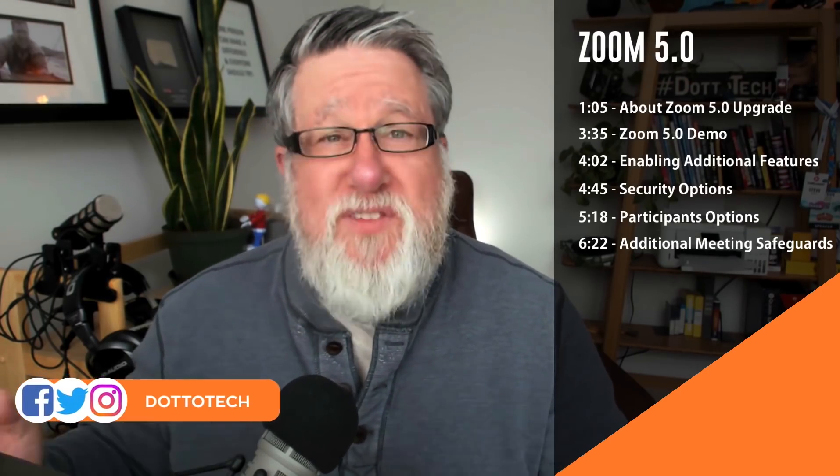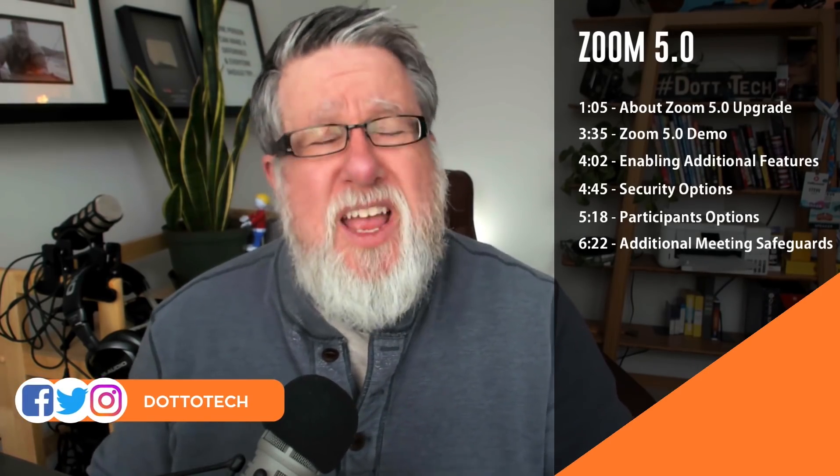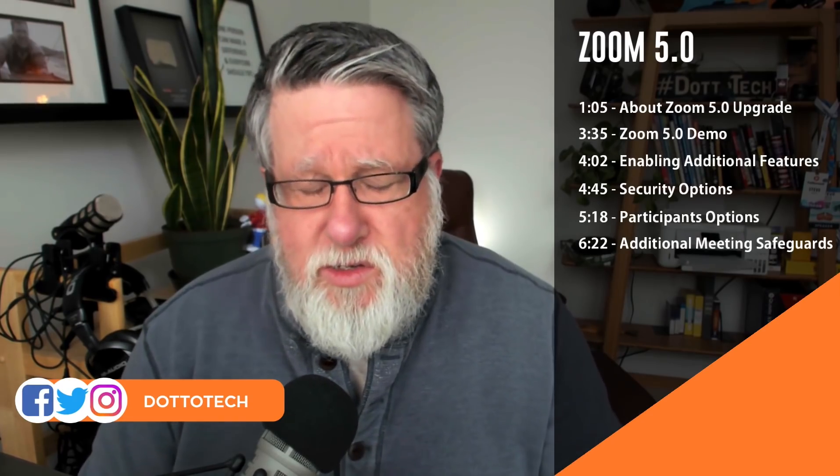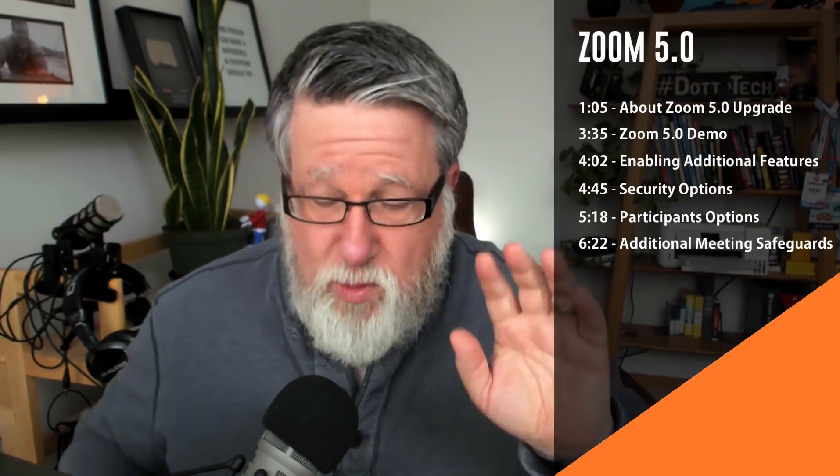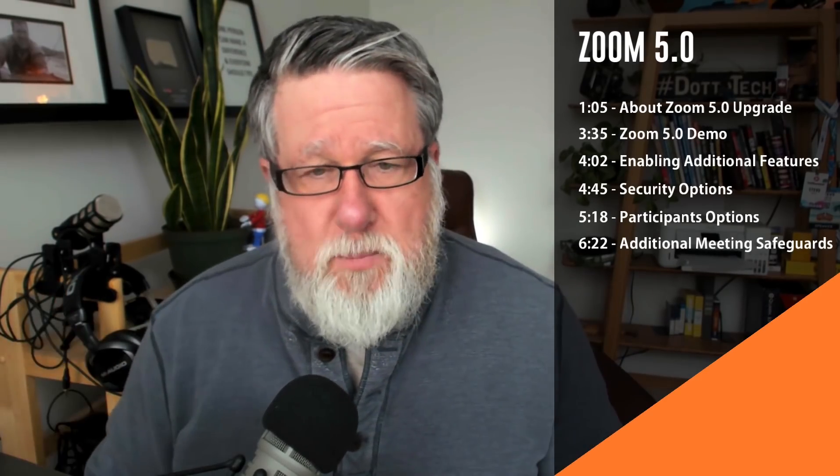Steve Dotto here. How the heck are you doing this fine day? Today we're going to take a look at Zoom's upgraded 5.0 client, which has a bevy of new security features. They've been rolling them out slowly and upgrading their Zoom client over the last month or so, but this is a fairly major upgrade with one major and significant improvement.